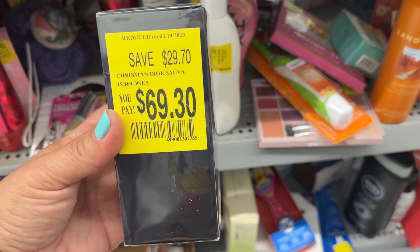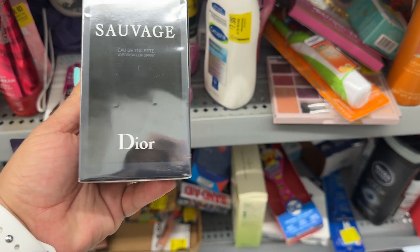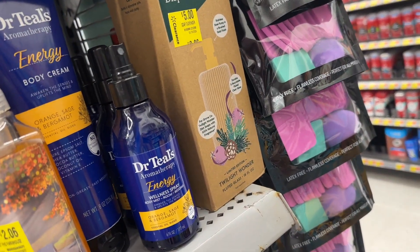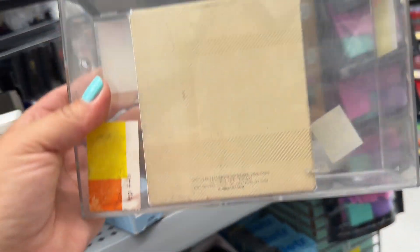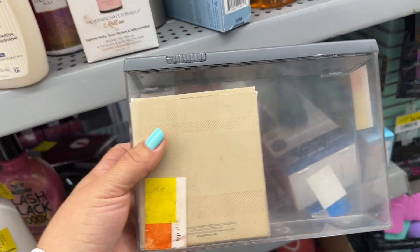If we find anything else we'll let you guys know. Here's this right here that they marked down to sixty-nine dollars — by Dior. I'm surprised this isn't locked up or anything. And then they have this one — is this Burberry? Yeah, for forty dollars. Interesting.